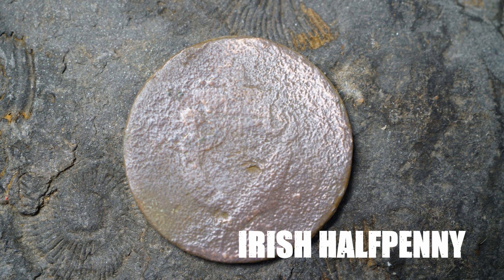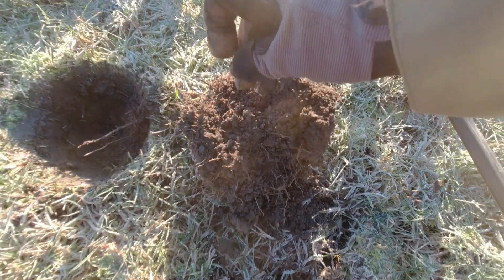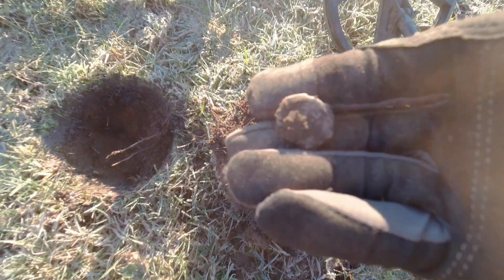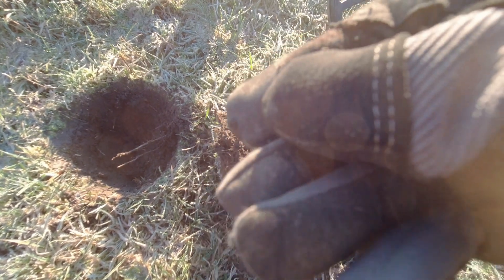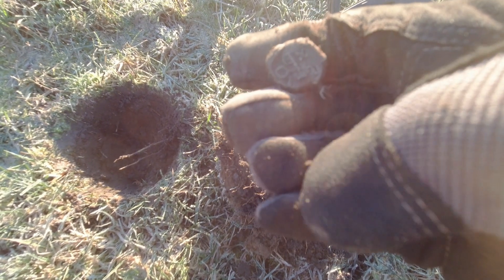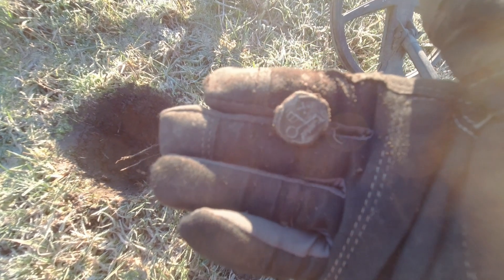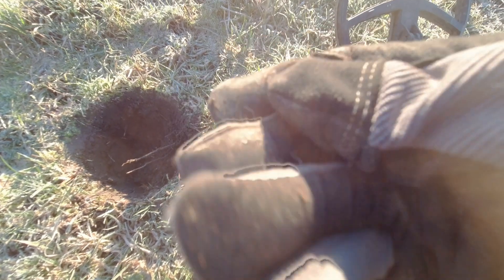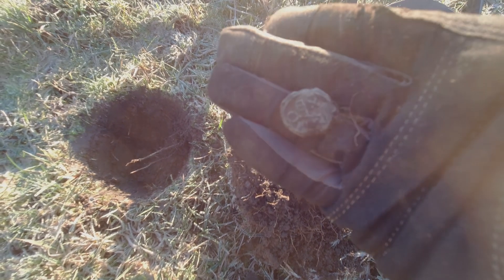I've been on this field a few times before, not had that much luck - a couple of Georgian silvers. I've got another one but I've not seen a pattern like this before. Let's give it a wipe - look at that, how cool is that! It's the crossed keys. I'm not sure if that is a flax seal but it's the same thickness, blank on that side. I like that, that's really nice.